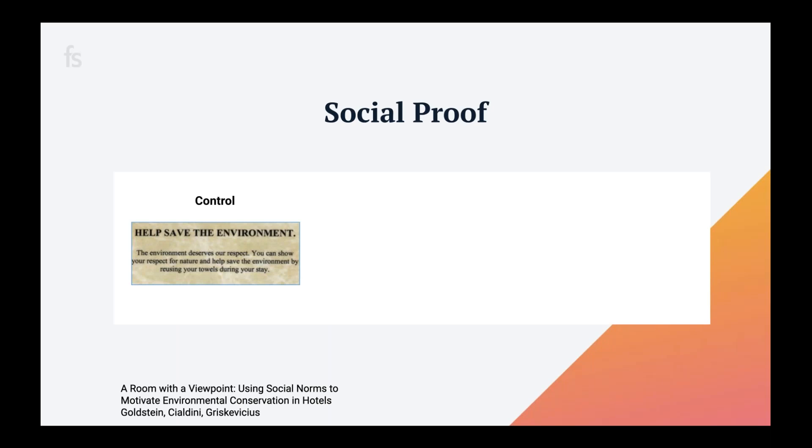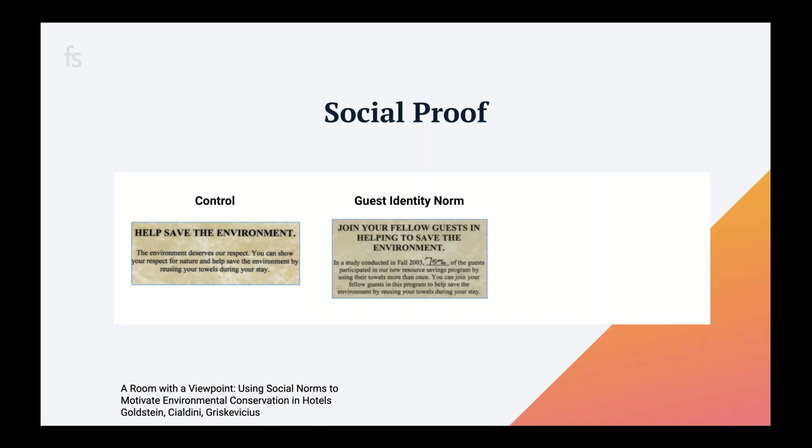The first behavioral economics principle is social proof. Cialdini researched those signs in hotel bathrooms asking you to reuse your towels. The control message was: 'Help save the environment — reuse your towel.' His test variation, the 'guest identity norm,' said: 'Join your fellow guests — 75% of guests at this hotel reuse their towels.' This led to a 26% increase in towel reuse.